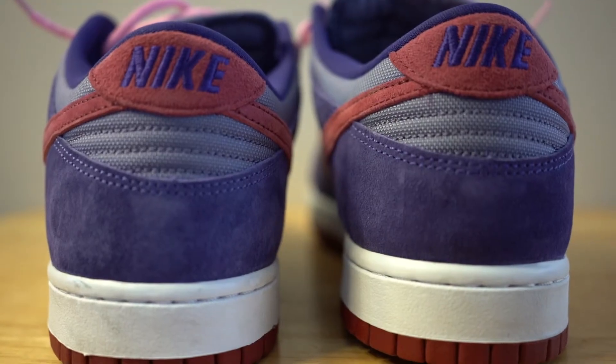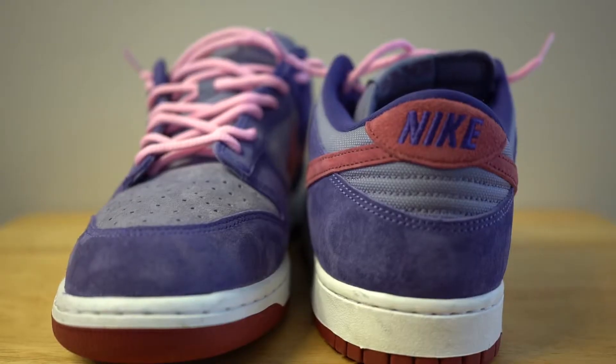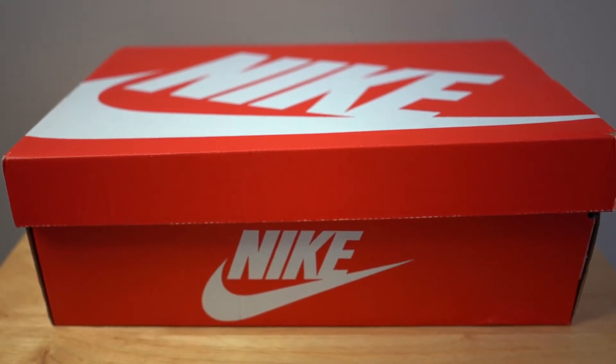Now the next thing is going to be the box. That surprised me because I think these are really special shoes and they were originally supposed to be released for the Tokyo Olympics. I thought we would get a special box considering how big of a shoe the Ugly Duckling Pack is in its entirety, but it is just a standard box as you guys can see here.